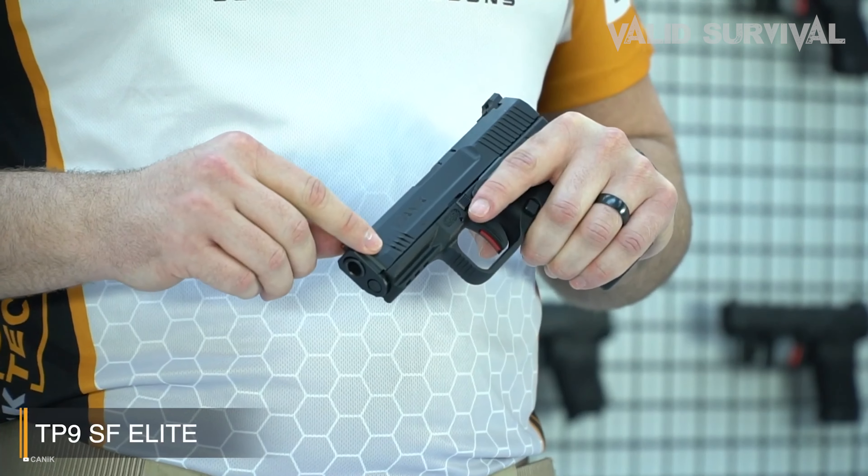A distinct feature of the 92 FS is its double-action mechanism, which allows for a safer carry with a hammer-down and no need for an external safety, making it quick to deploy in urgent situations. Its alloy frame reduces weight to a manageable 33.3 ounces, ensuring it's substantial enough to absorb recoil yet light enough for extended use without undue fatigue. Equipped with a 15-round magazine, the 92 FS provides ample capacity without compromising the slim profile that aids concealability. The combination of its durable design, superior accuracy, and ease of use makes the Beretta 92 FS a favorite for defensive roles and a highly lethal option in the 9mm pistol category.